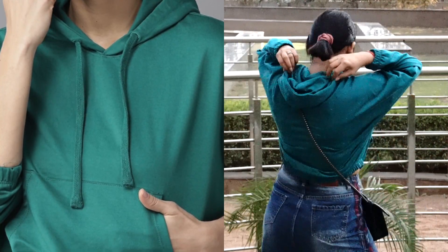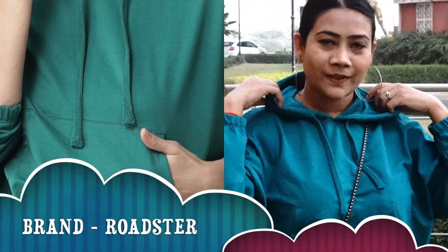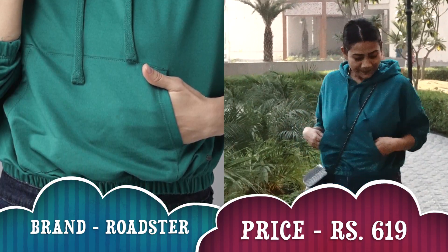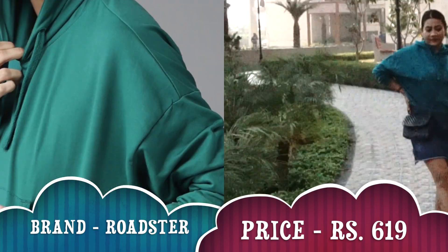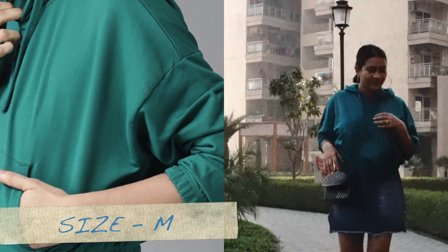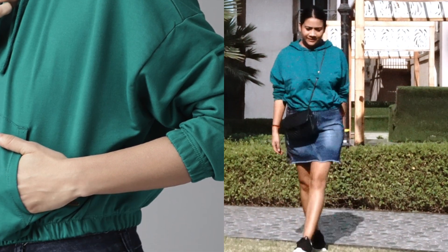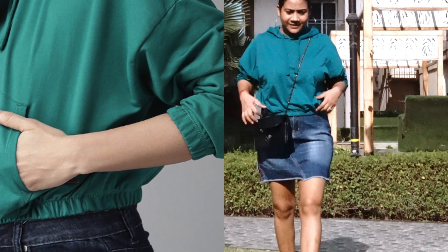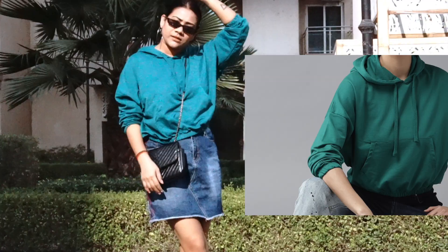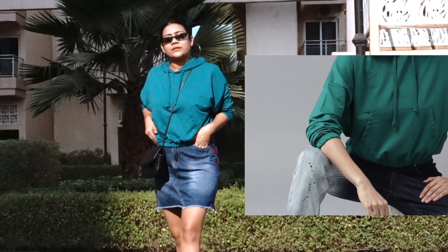Starting with the first winter wear — this green color drop shoulder solid hoodie sweatshirt from the brand Roadster. This is a very comfortable hoodie; I personally love this one. It has a hood, long sleeves, one pocket, and elasticated hem. The fabric is 60% cotton and 40% polyester. It's a very comfortable, very nice sweatshirt — I personally loved it.